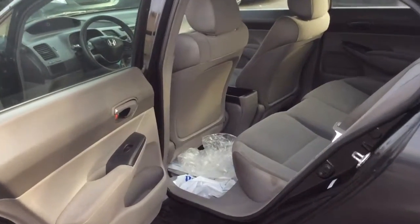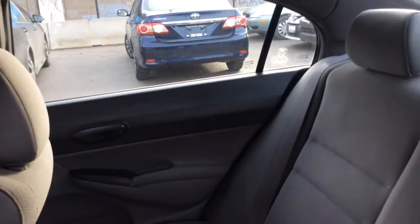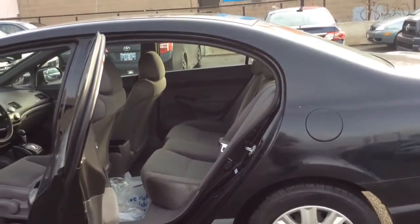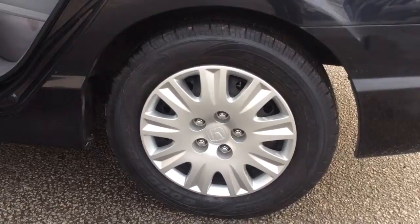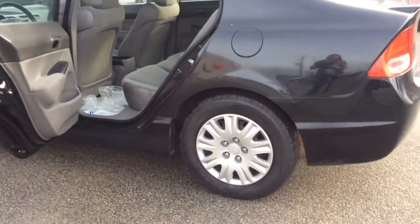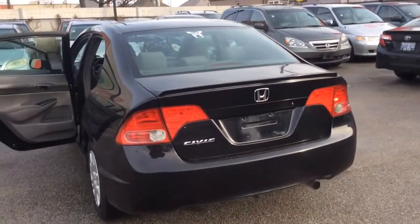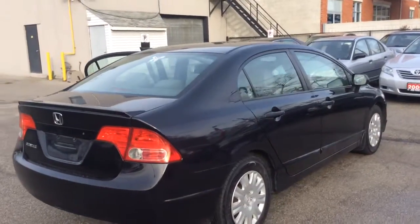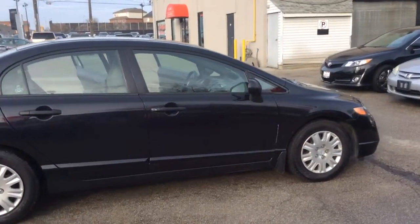As you can see, it's a black exterior with a black cloth interior. It's in good condition. I'll also give you a look under the hood and in the trunk as well.